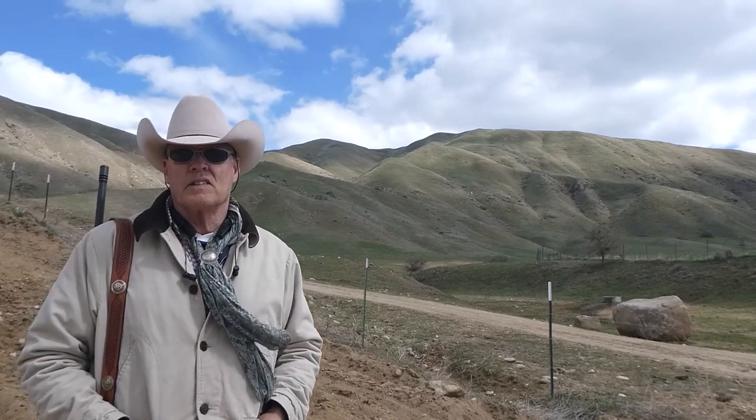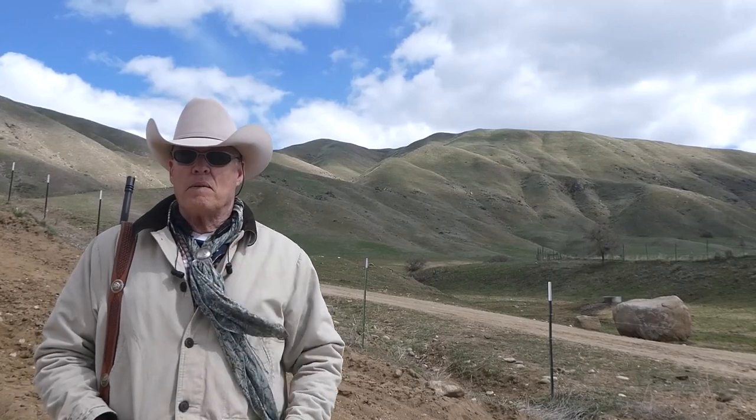If you kind of look right about there, you'll see quite a few — about 25 head of elk, some of them on the hills. So stick around, folks, I'll be right back.